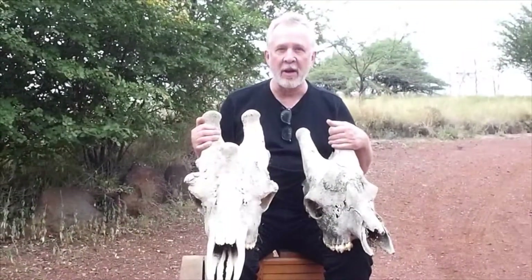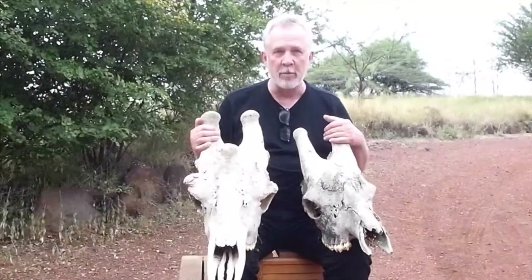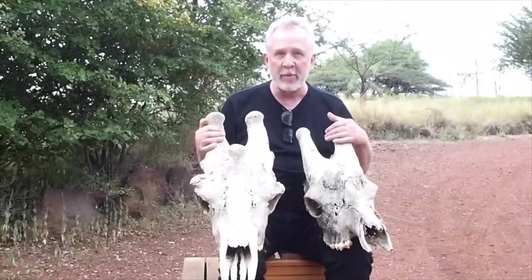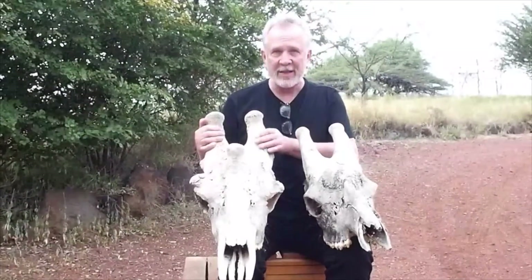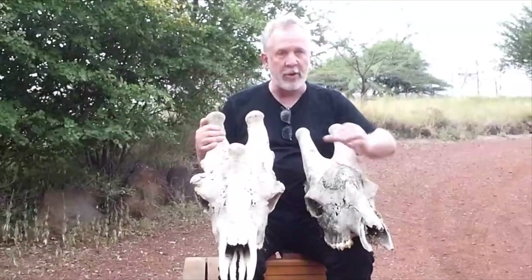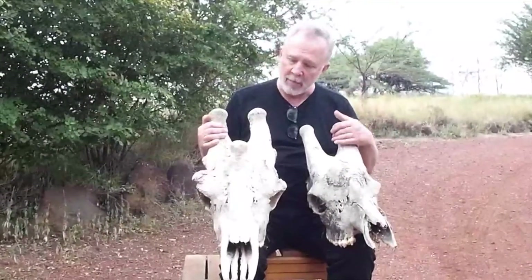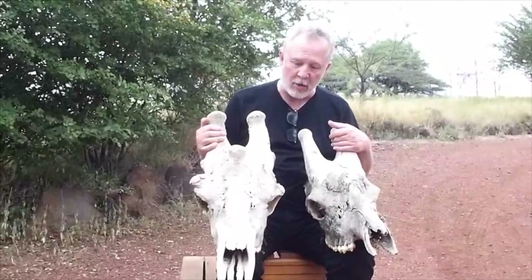Here we have the skulls of giraffes. One is a male skull and one is a female skull. You can probably tell the difference by looking. This is the female over here. She's a little bit smaller, and though she has these two bony things on the top of her head, she does not have that bony thing right in the middle — sort of a horn you see right here. The male giraffe uses this for fighting with other male giraffes he's not getting along with.